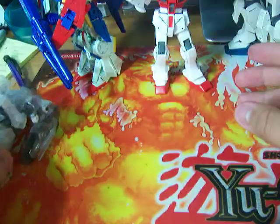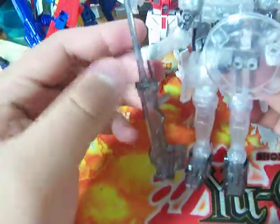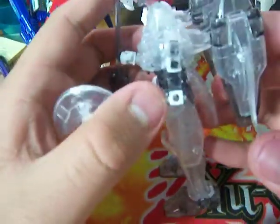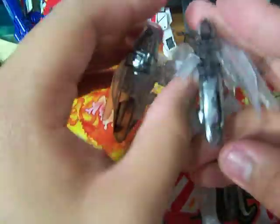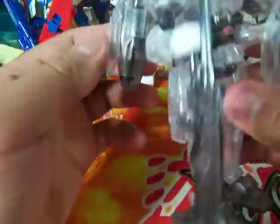Next one is the Tall Geese crystal clear version, High Grade. No stickers at all, no actual detail to it yet. Since it's clear, I didn't really put any details to it.